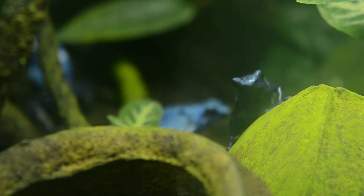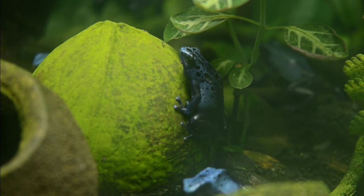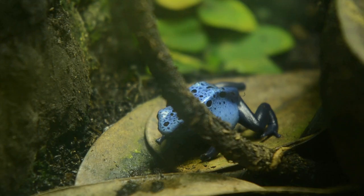An army approaches. The name for a group of poisoned dart frogs is morbidly accurate. Their warrior paint is used to ward off potential predators. Their weaponry — poisoning glands concealed under their vibrant skin. More often than not, eating these frogs is a death sentence.